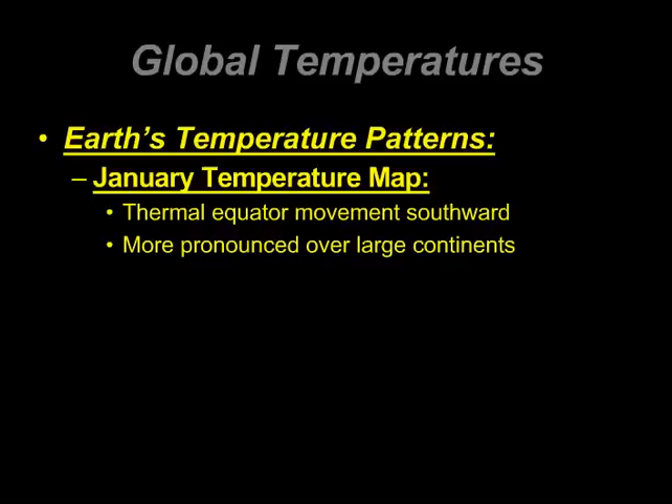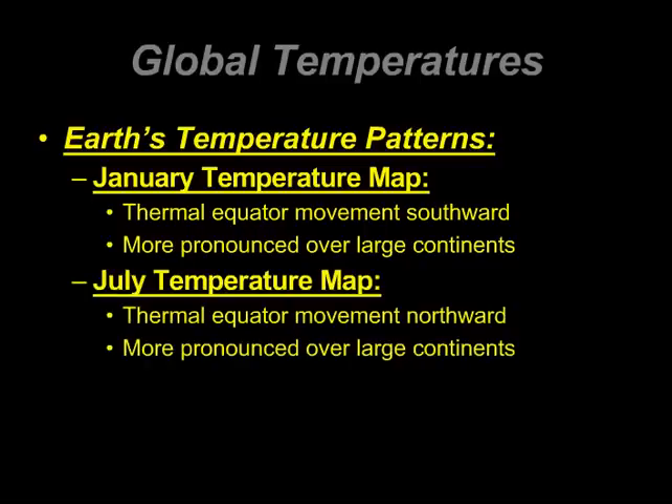This is definitely going to be more pronounced over large continents, and so here we have the role of maritime and continental effects, which we'll explain more on the following image.